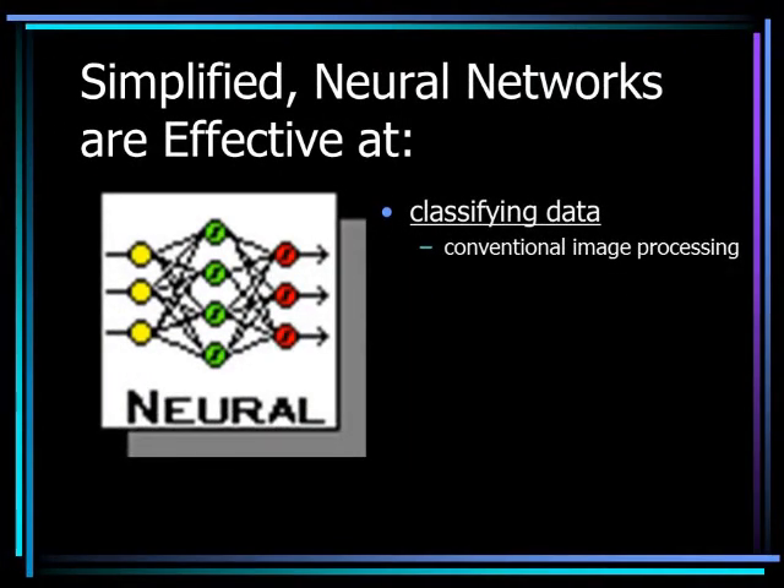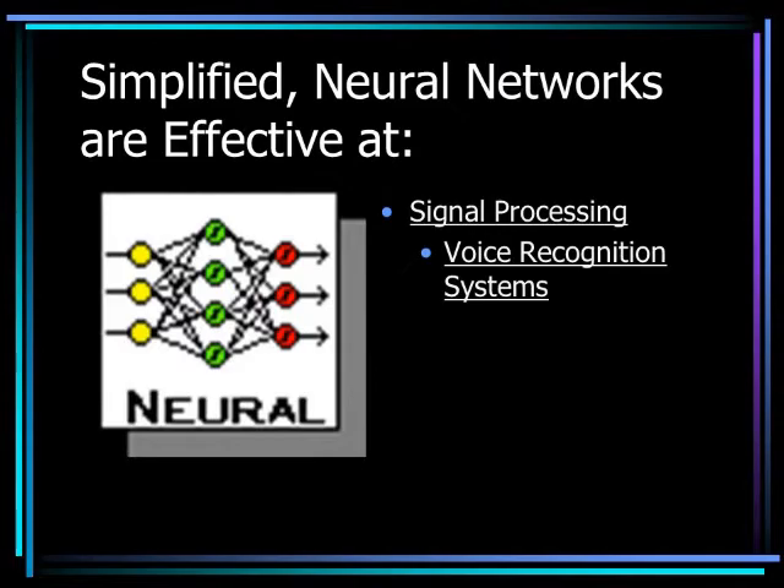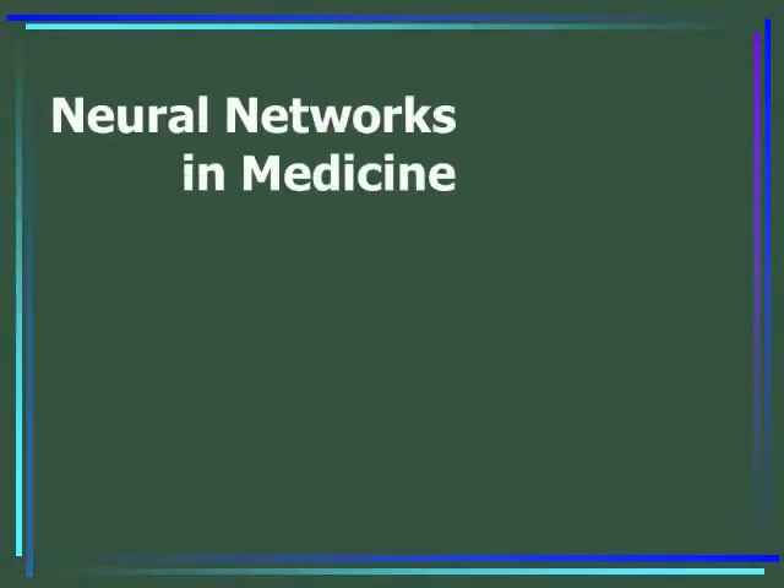They are effective at classifying data, such as conventional image processing, and signal processing, which is at the heart of voice recognition systems.